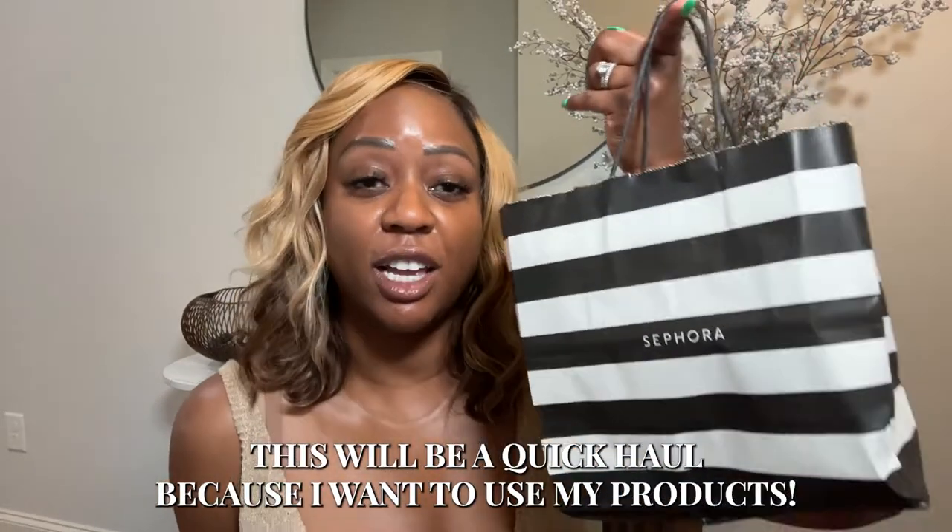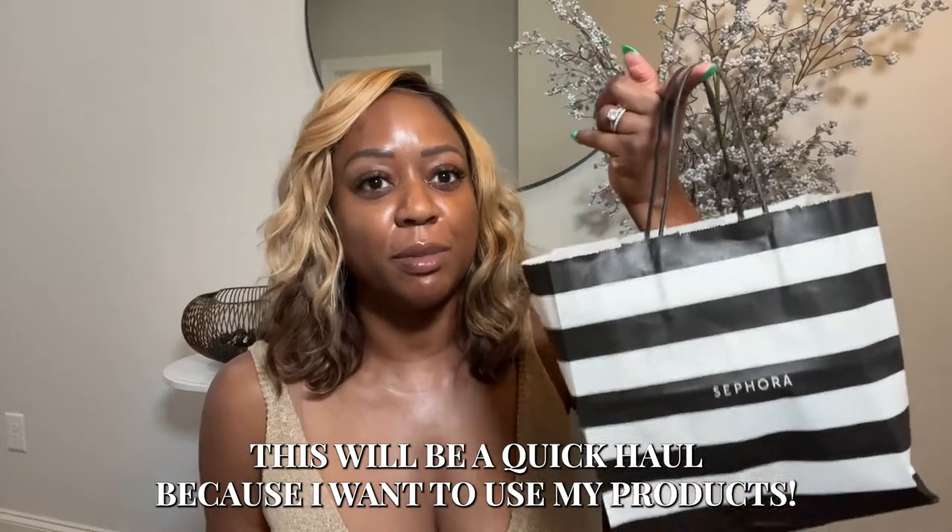This will be just a quick haul y'all because I want to use my products. I've been saving this purposely to tell y'all what I have that's new from Sephora. So this is quick.